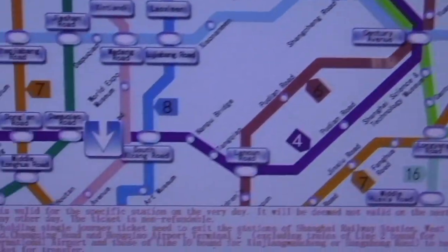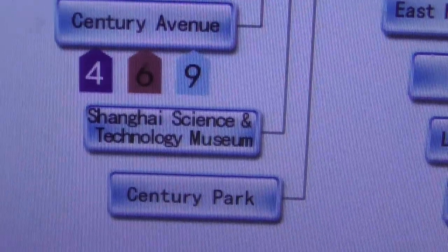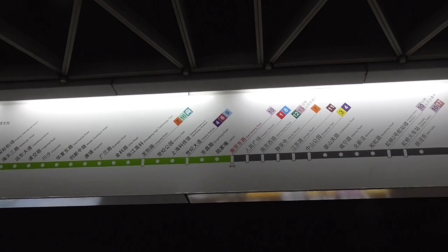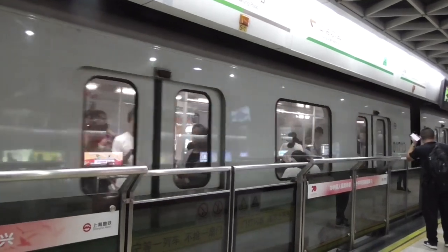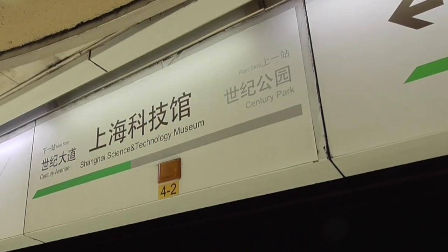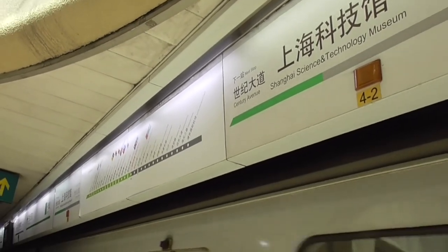Choose your route — Line 2, we want to go to Shanghai Science and Technology Museum. It took me a bit, but I did find a map. According to this, we're the fourth stop. The only problem with this line is they don't light up and tell you what stop it is, and it's hard to hear over the noise, so count your stops.